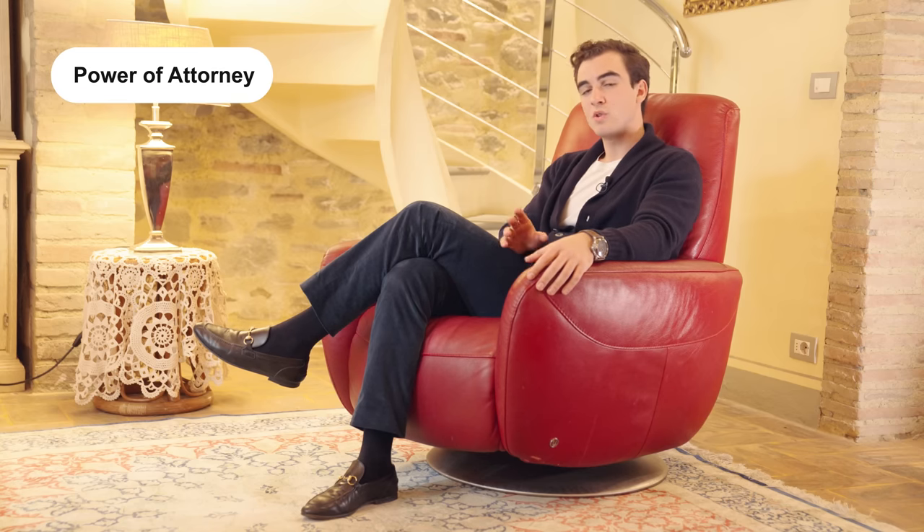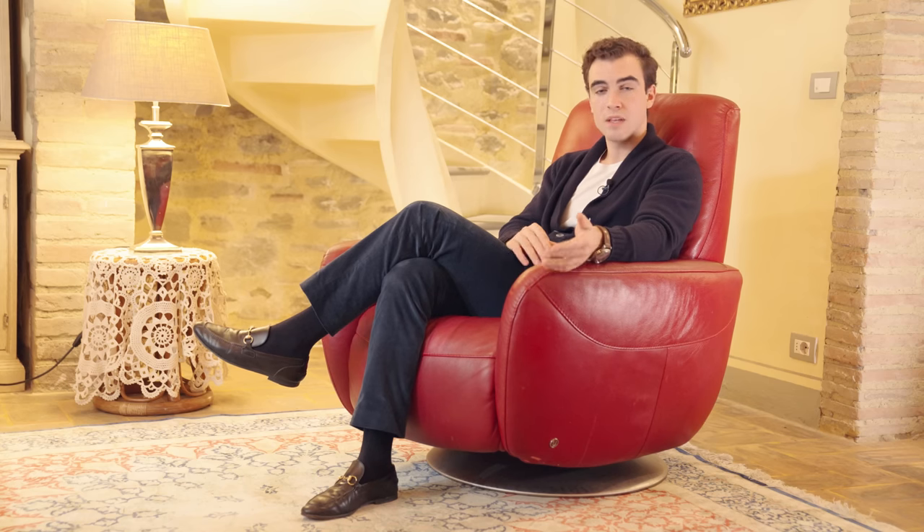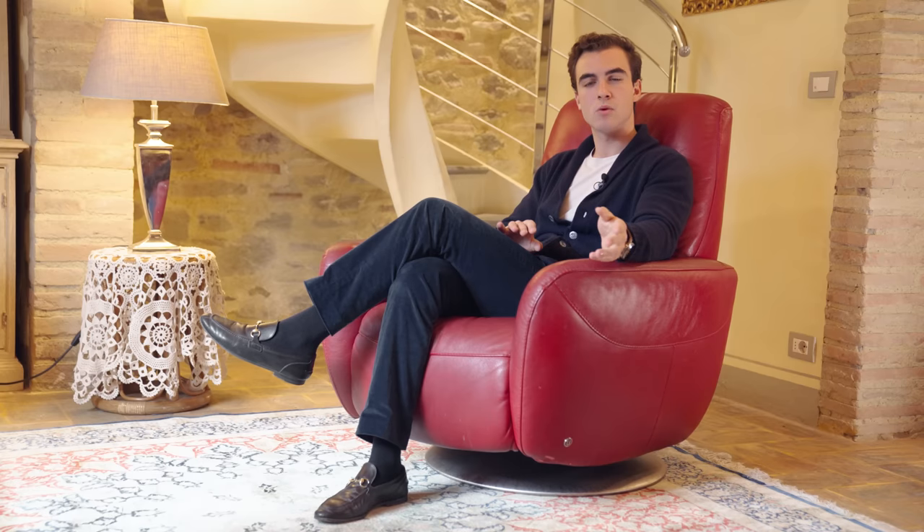Another interesting topic is the power of attorney. Should the seller or buyer not be able to attend the final deed, we can arrange a power of attorney, which needs to be signed in front of a notary in the country of residence. With this official document, the client chooses to be represented by an Italian-speaking proxy who can attend the deed on his or her behalf. The power of attorney will need to be in both Italian and the native language of the client. The notary will attend the signature to authenticate and witness it, and the wet ink signed document will be couriered to Italy so the deed can take place with the proxy.